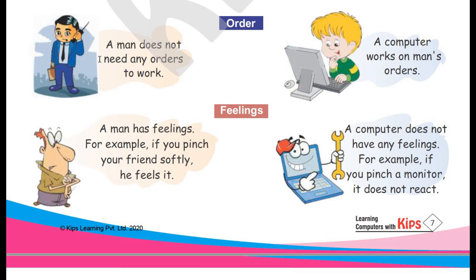Order. A man does not need any orders to work. A computer works on man's orders. A man can give orders but doesn't need orders to work on his own. A computer, however, cannot work without man's orders — we have to give orders to computers so that they can work.